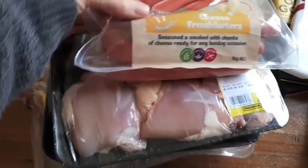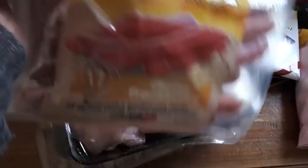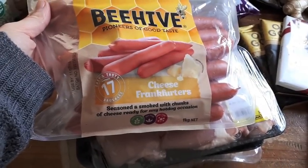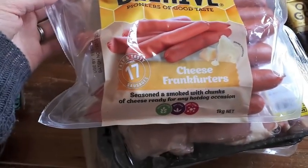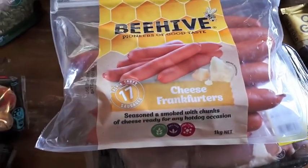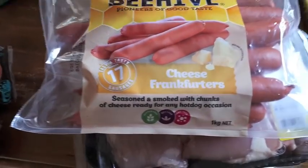I bought these hot dog frankfurters which have got some cheese in them — $6 for a packet of 17, so I thought that was a good buy. I was going to buy sausages but they were about $12 for roughly the same amount, probably a bit less actually. So I thought these would be cheaper, and the kids will really enjoy having hot dogs because we don't usually have them.